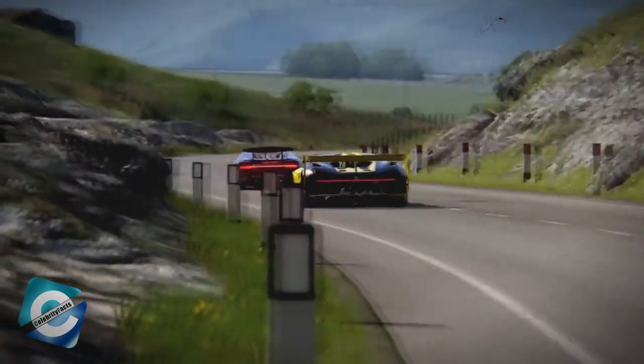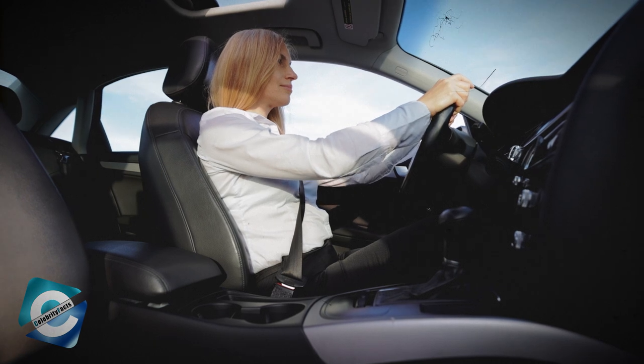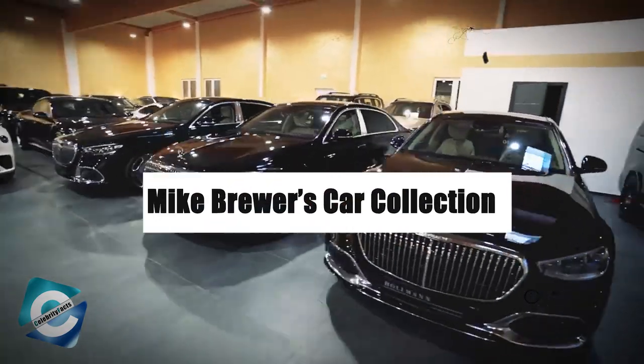Hey Celebrity Fam! We are back with another video for you all. If you're a car enthusiast, this video will be fascinating for you since we will be talking about Mike Brewer's car collection.